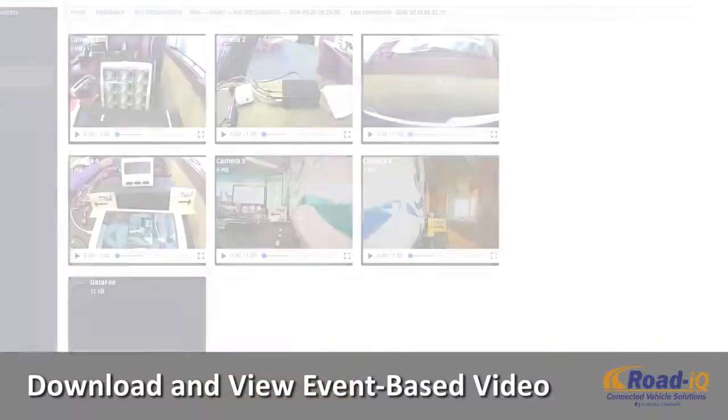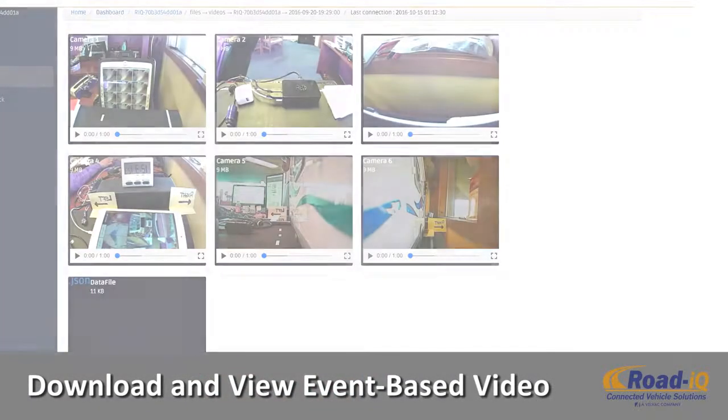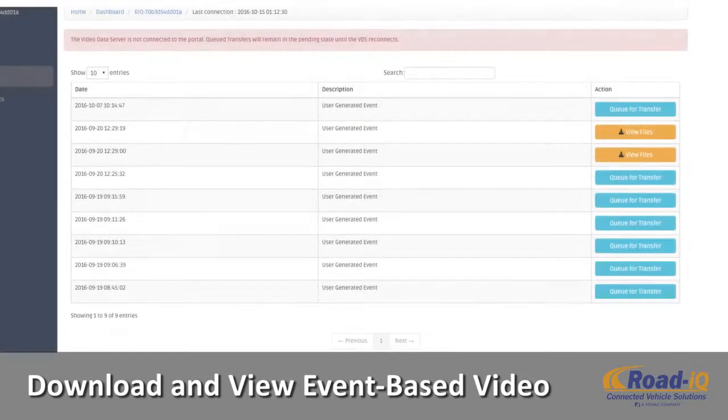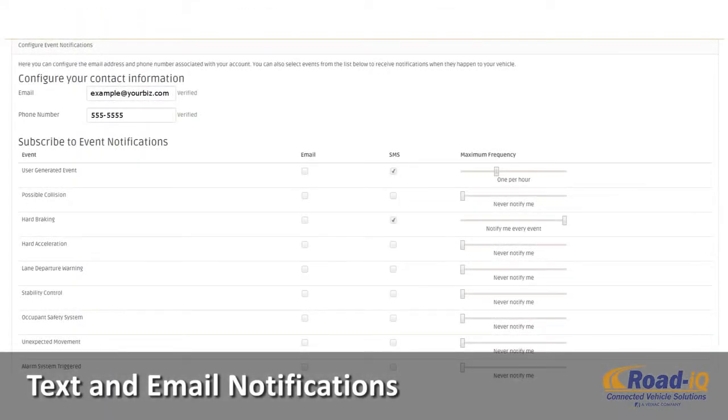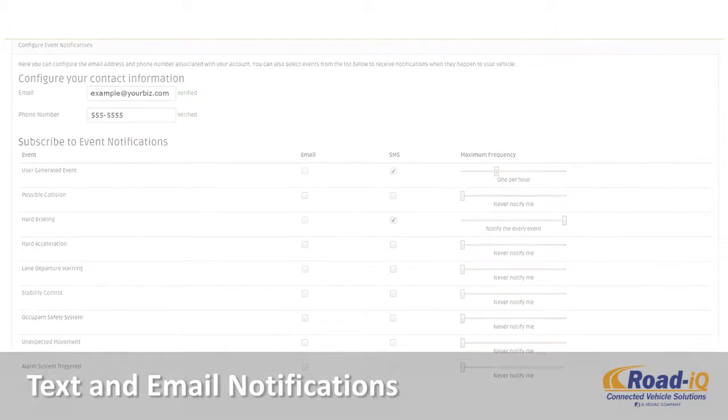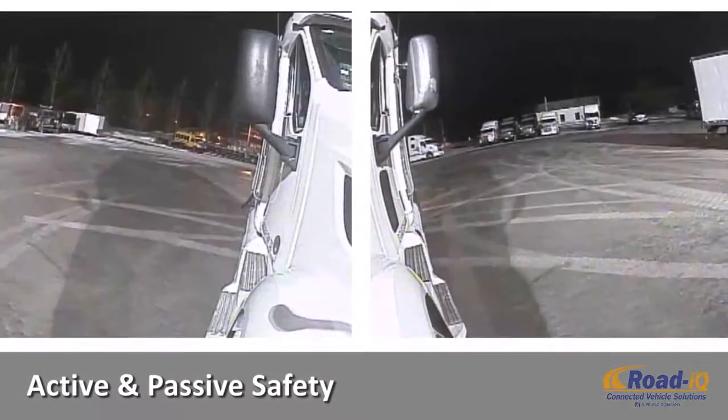Connect to view your vehicle's live video stream for real-time monitoring through your Road IQ portal. Monitor and download video from all connected cameras associated with a vehicle alert, such as hard braking events, potential crashes, or user-generated events. You can even receive text or email notifications instantly alerting you to current potential issues.